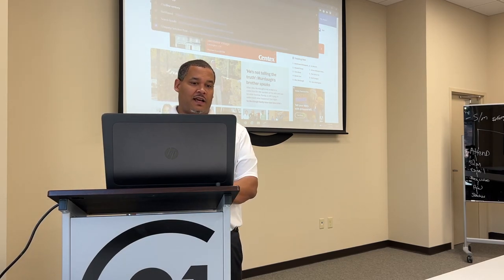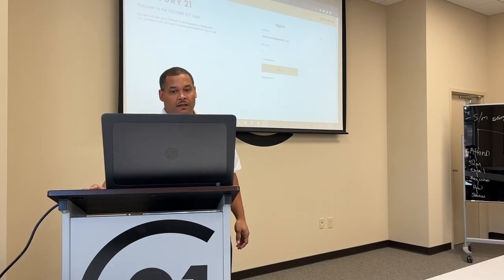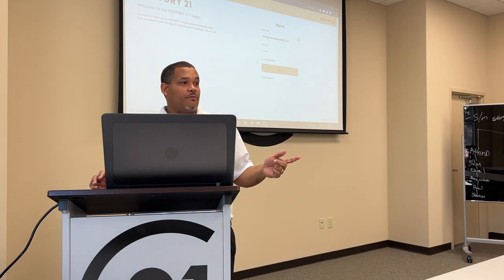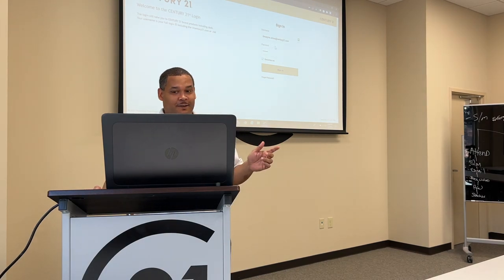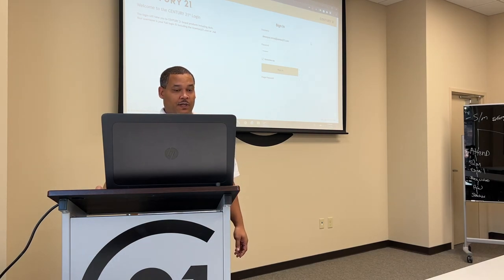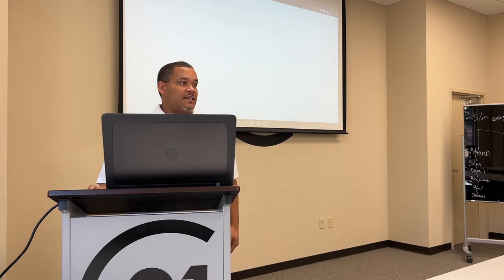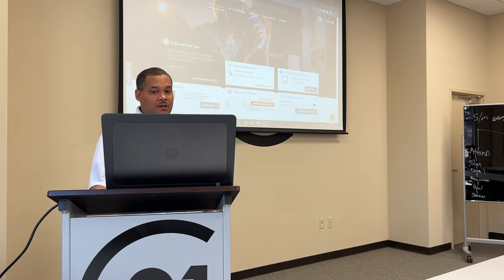We'll go to 21online.com and sign in. I'll give you all a little tool here — how many of you have like 2,000 different passwords and you never know what they are? You can buy this software called RoboForm — R-O-B-O-F-O-R-M. It is a password manager. I click on it and there are all the Century 21 logins to get into 21 Online. RoboForm is a password manager tool that makes life really easy.